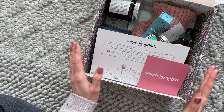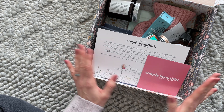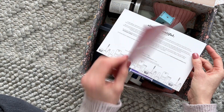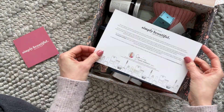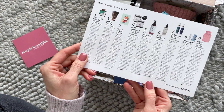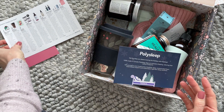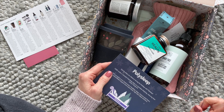They include beauty products, fashion accessories, decor, stationery — a little bit of everything. Here it tells us who our box was packaged by, which I think is really cute. Here we have our product list — it talks about all the items, a little bit about them, and what they retail for. The total retail value of the winter box is $229.